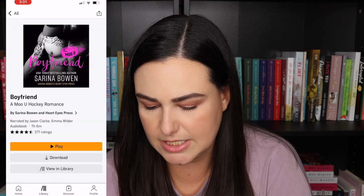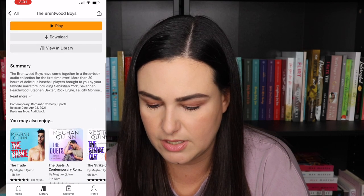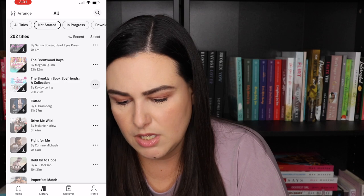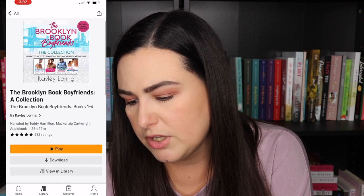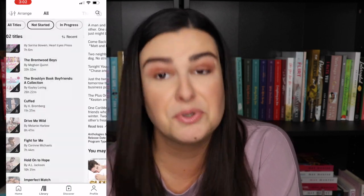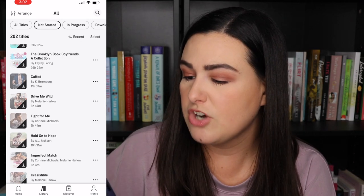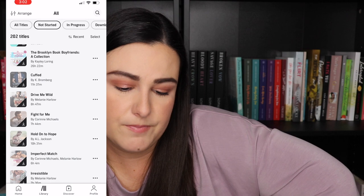Boyfriend by Serena Bowen — I think this is the start of another series, a hockey series, so I'm excited. Then we have a boxed set from Megan Quinn of the Brentwood Boys baseball series — The Locker Room I've already read, plus The Dugout and The Lineup. Then a collection by Kaylee Loring — the Brooklyn Book Boyfriends books one through four: Rebound With Me, Come Back to Bed, Tonight You're Mine, and The Plus Ones. Cuffs by Kate Bromberg — I bought because I was going to see her at Book Bonanza. Drive Me Wild by Melanie Harlow is in the series with Tie Me Down and Make Me Yours.